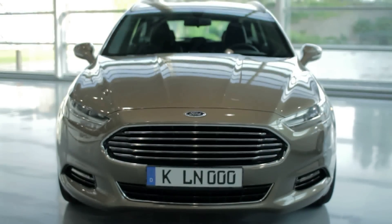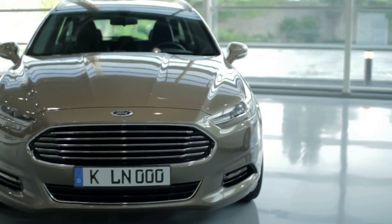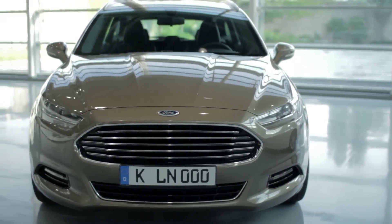The personality comes through the proportions of how the headlamp is positioned to the grille itself. You get a different attitude, you get a different character.